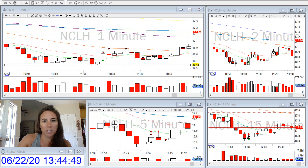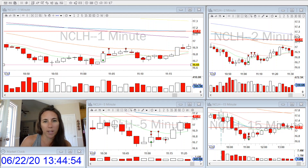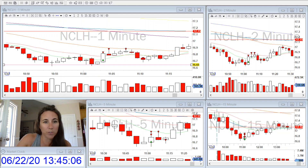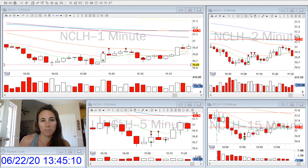So this particular trade was a nice double bottom off of a previous level I had marked on the daily chart earlier this morning. It bounced off very nicely, and my entry was off of the second bounce when the one-minute made a new high.